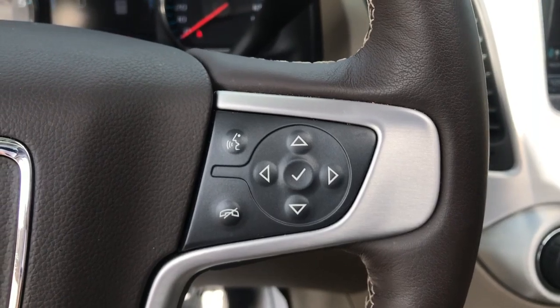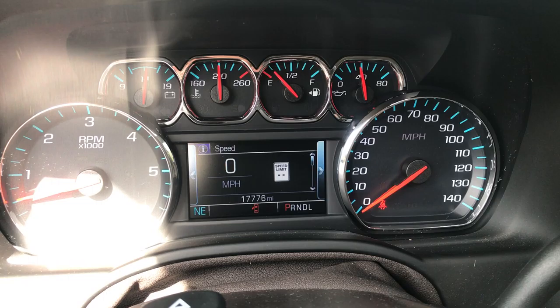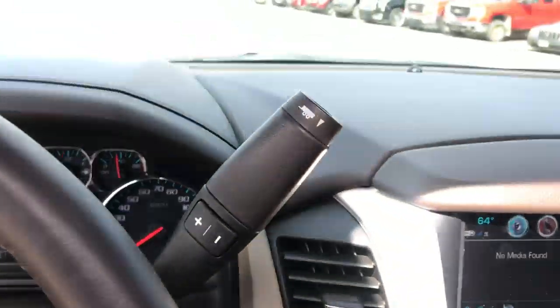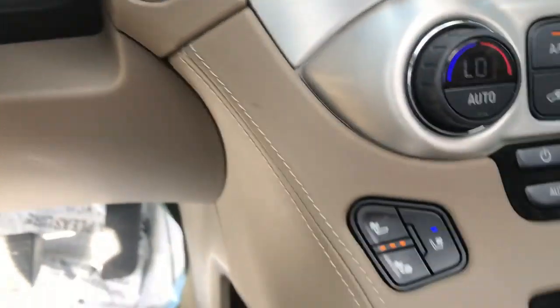Right side of the wheel here, you got your audio functions right on the wheel — easy access. Got your gauges here showing 17,776 miles. Got your column shifter with your tow-haul mode, since this vehicle does have a towing package. Got your push-button start right there.